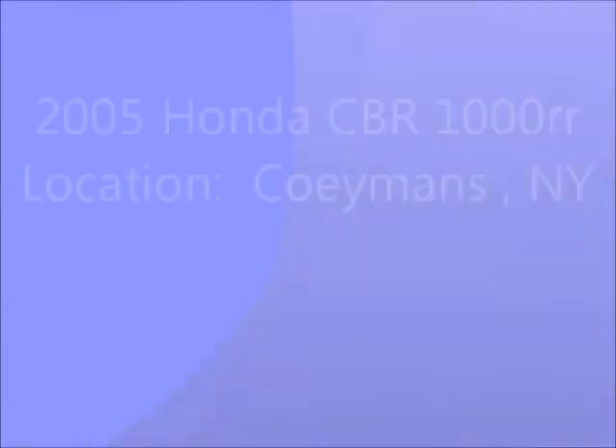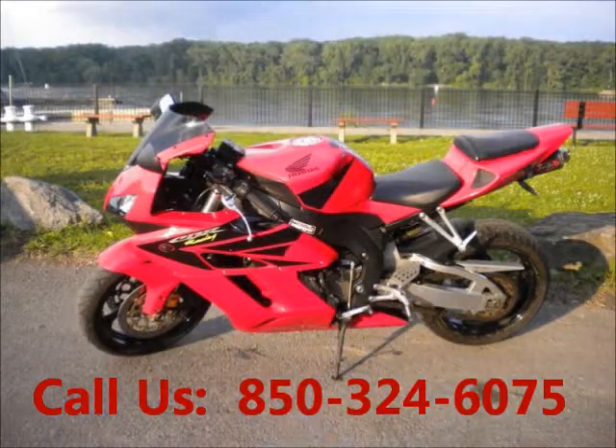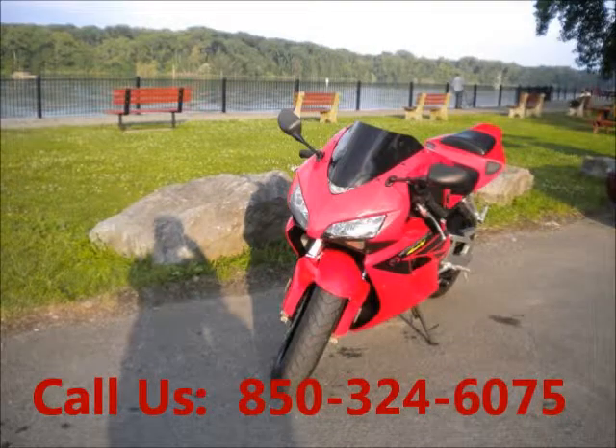Welcome to United Car Exchange. 2005 Honda CBR motorcycle, exterior color red. Minor fiberglass damage to the lower right side from the bike being blown over by a large gust of wind.